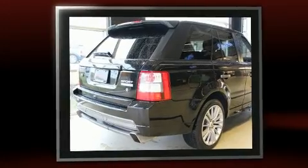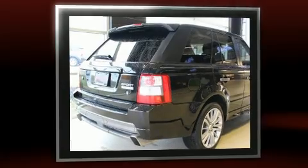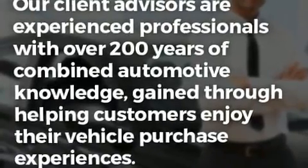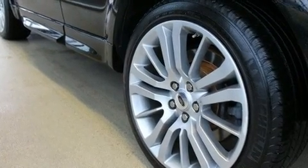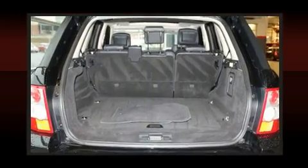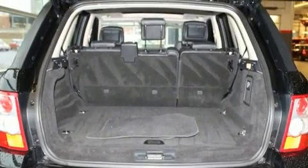A wealth of standard features means that you no longer have to sacrifice, like leather upholstery, power front seats, speed-sensitive wipers, and power windows. Rear passengers enjoy the seat heating functionality, keeping them warm during the winter months.